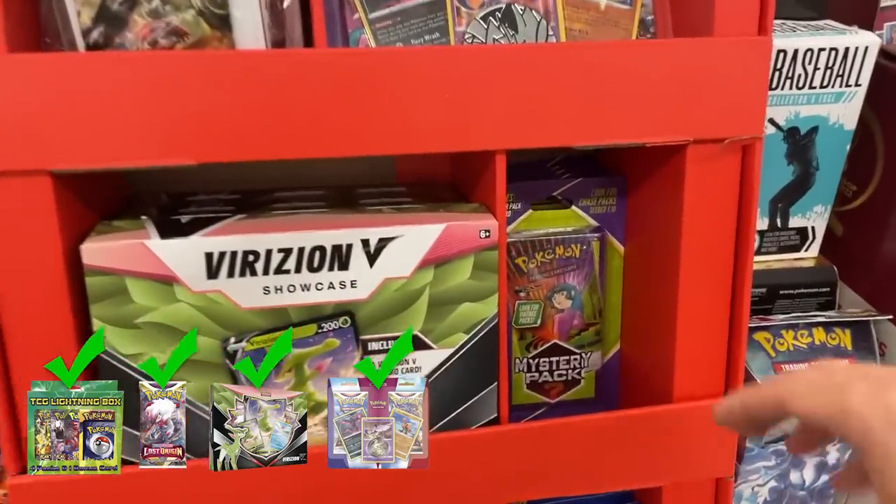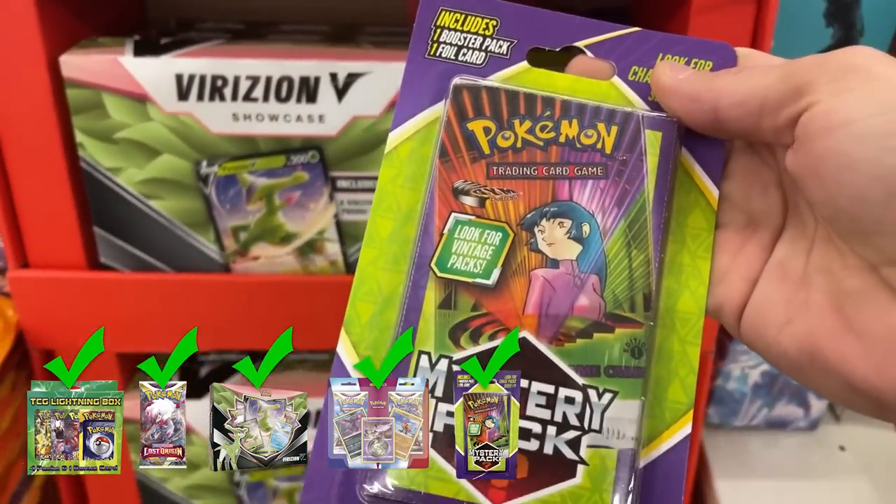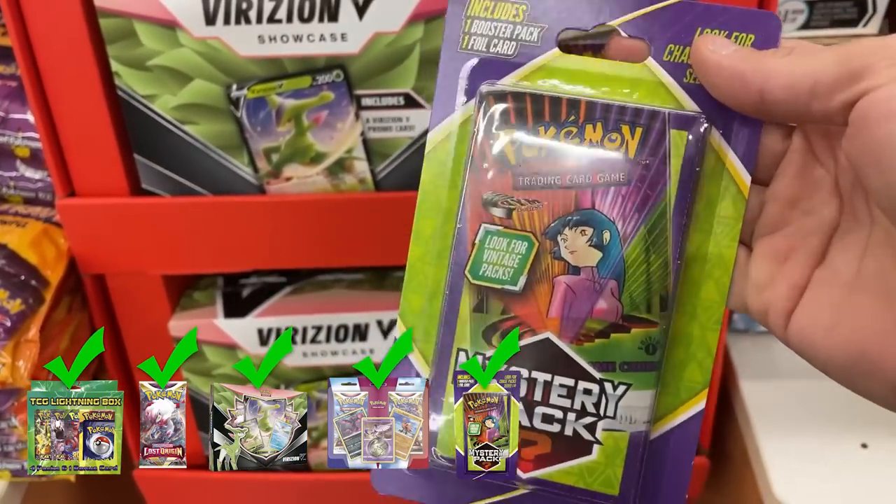Second Walgreens, and I found them — the brand new mystery packs with first edition Gym Challenge on the front. They have a few of them here. Let's grab some and go open them up.